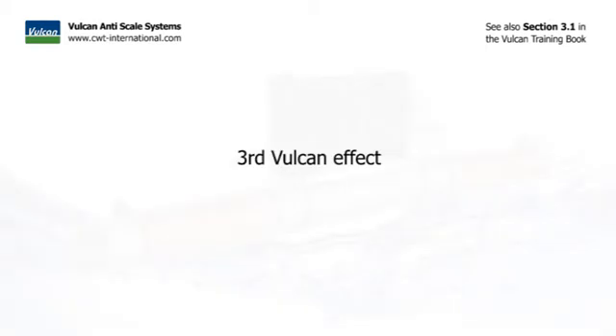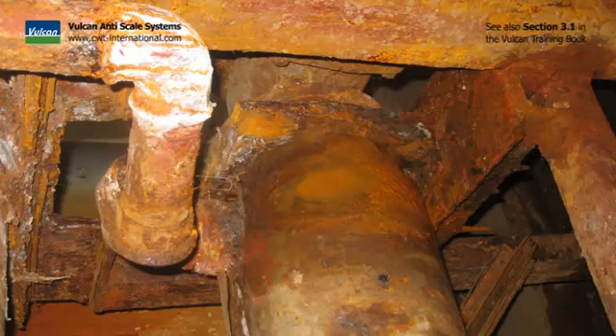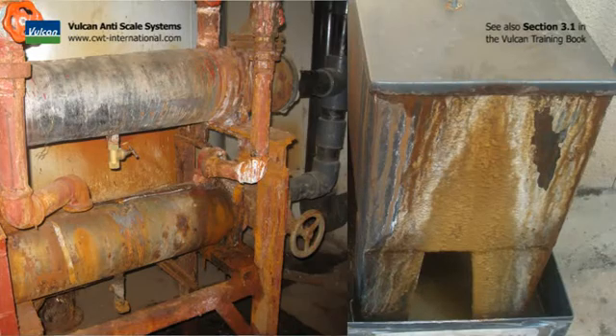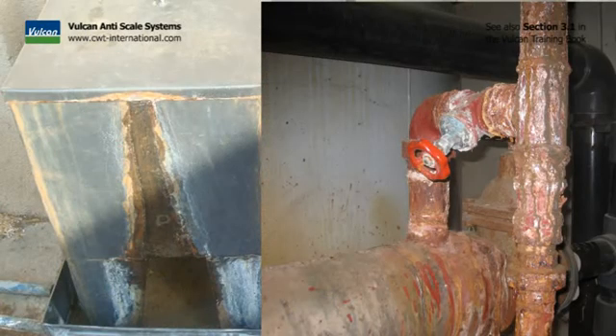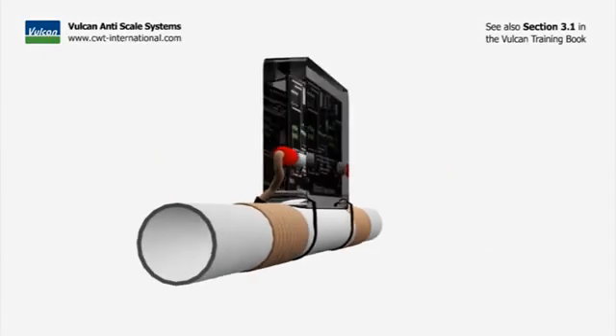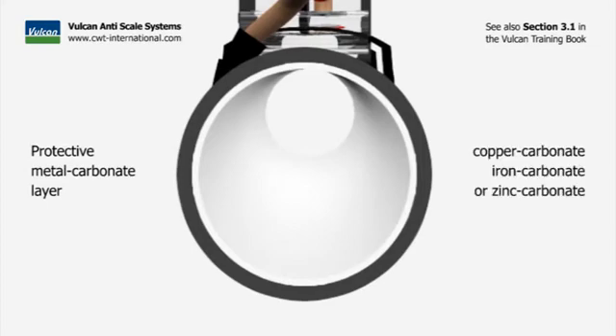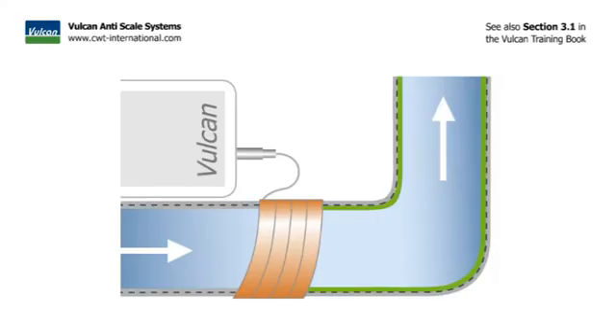The third Vulcan effect: Vulcan protects against rust damage and perforation. All pipes made of metal often face the problem of rust and pitting corrosion, which destroys the pipe over time. The Vulcan impulse technology produces a protective metal carbonate layer. According to the material of the pipe, this layer consists of copper carbonate, iron carbonate, or zinc carbonate, and settles on all shiny metal surfaces.